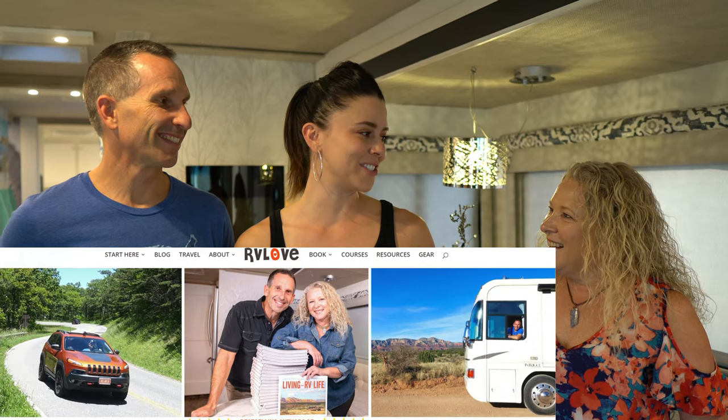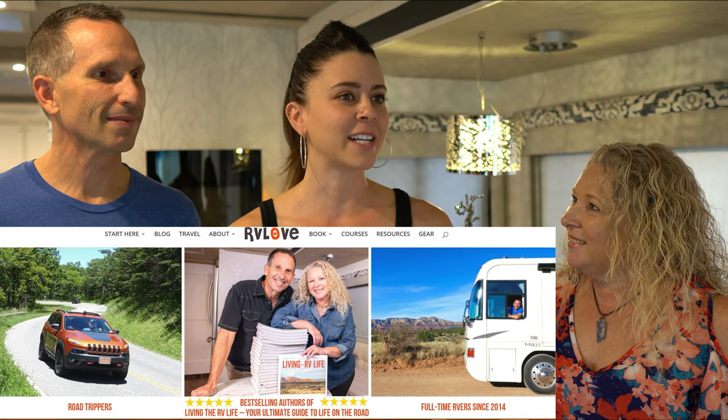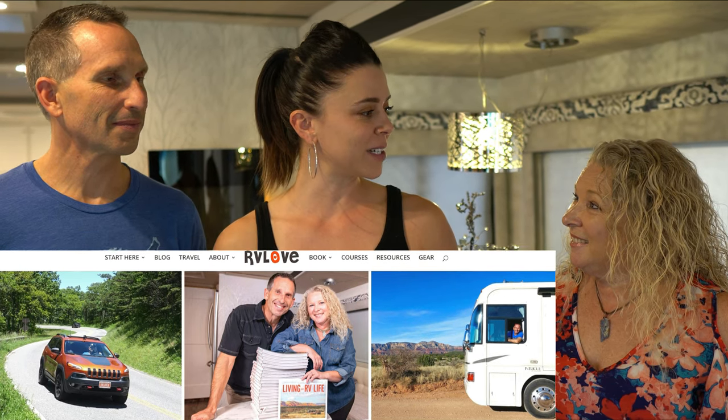Well guys, thanks so much for inviting us over to your coach — it is absolutely beautiful. So here we are with Julie and Mark Bennett with RV Love. Why don't you tell us about your RV: how you got it, what it was like when you got it, and what you've done to it?